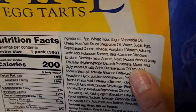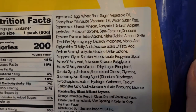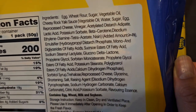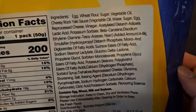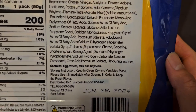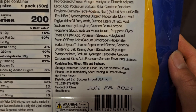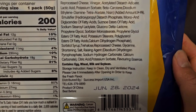But also beta carotene, disodium ethylene diamine tetra-acetate, nisin, added amount more than or equal to 4%. Emulsifier — hydroxy blah blah blah — diastarch phosphate, mono and diglycerides of fatty acids, sucrose esters of fatty acids, sodium sterile lactylate, glucono-delta-lactone. What are all these ingredients?